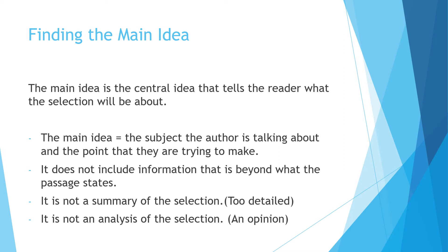Let's talk about the kind of words that you need to know when you're taking the test. The first one is about finding the main idea. The main idea is the central idea that tells the reader what the selection will be about — the subject the author is talking about and the point they're trying to make. Be careful when you're looking for the main idea on this test, because you're not looking for a statement that includes information beyond what the passage states.